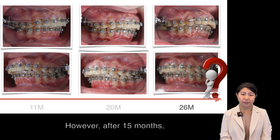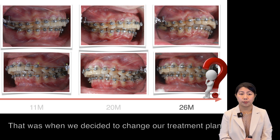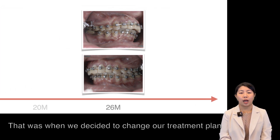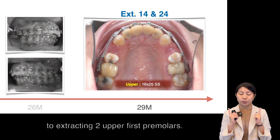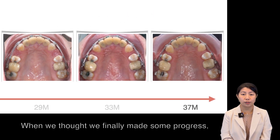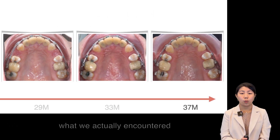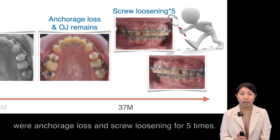However, after 15 months, the progress seemed to be not obvious. That was the time we decided to change our treatment plan to extract two upper first premolars. When one thought that we finally made some progress, what we actually encountered was anterior anchor loss and the screw loosened five times.